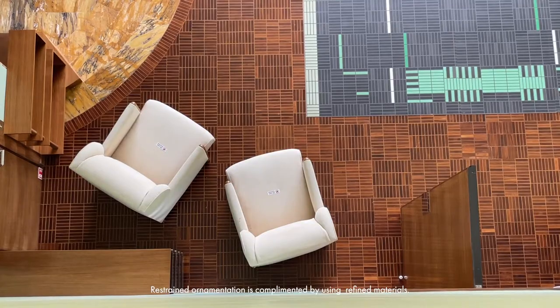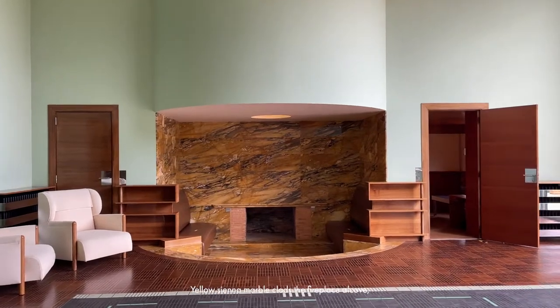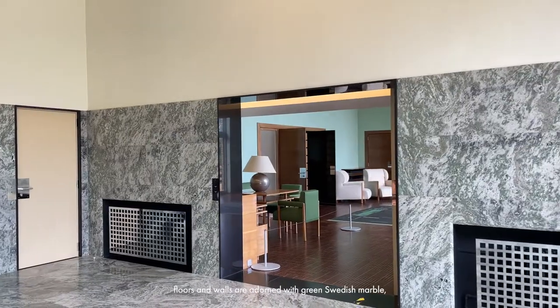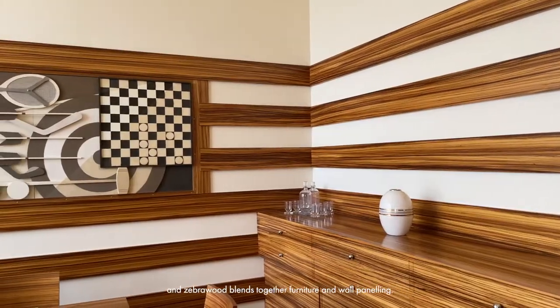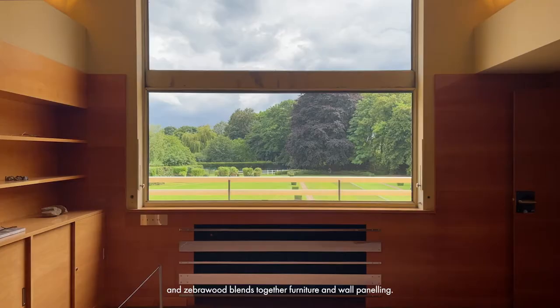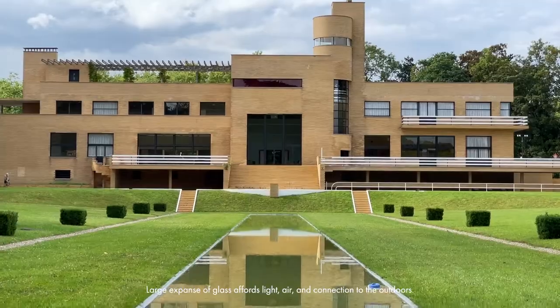Restrained ornamentation is complemented by using refined materials. Yellow sienna marble classifies a fireplace alcove. Floors and walls are adorned with green Swedish marble. Zebra wood blends together furniture and a wall panel. Large expensive glass affords the light here and connection to the outdoors.